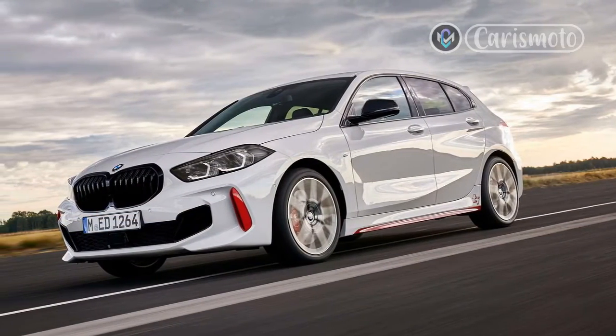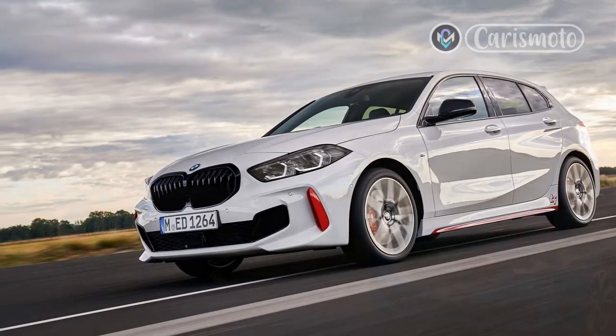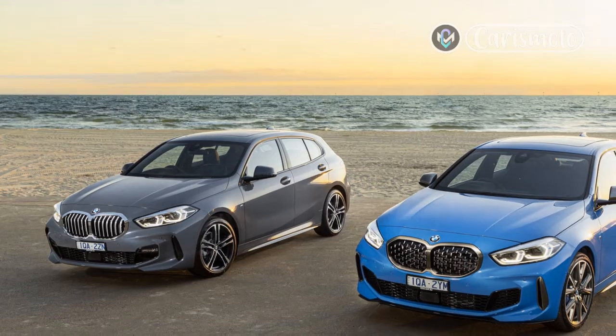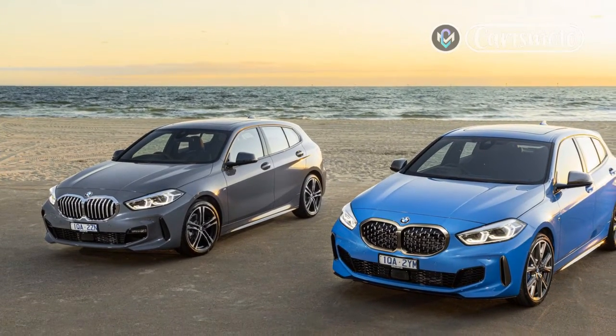Given the marketing BMW used to put behind the dynamic purity of rear-wheel drive, it isn't surprising these models' wrong-wheel-drive configuration is barely mentioned. The configurator website features a prominent tab promoting the xDrive upgrade.